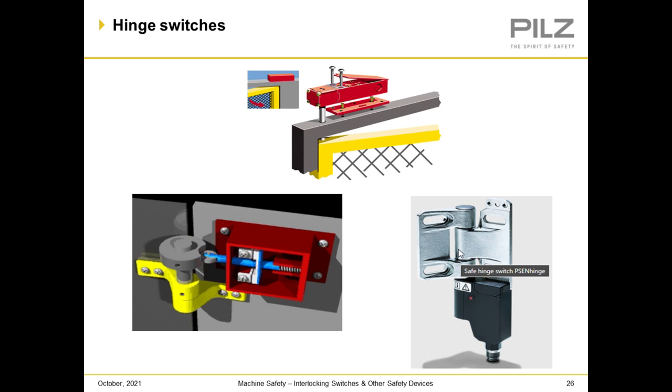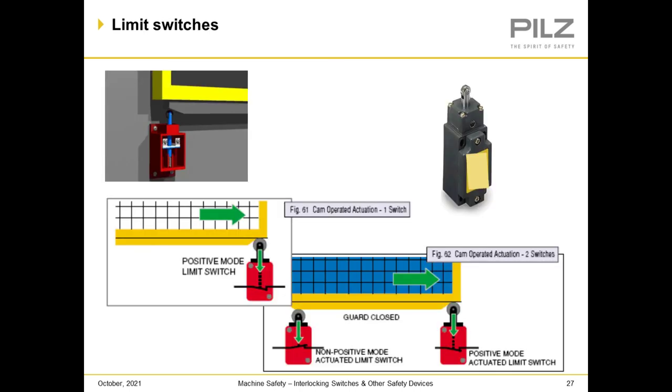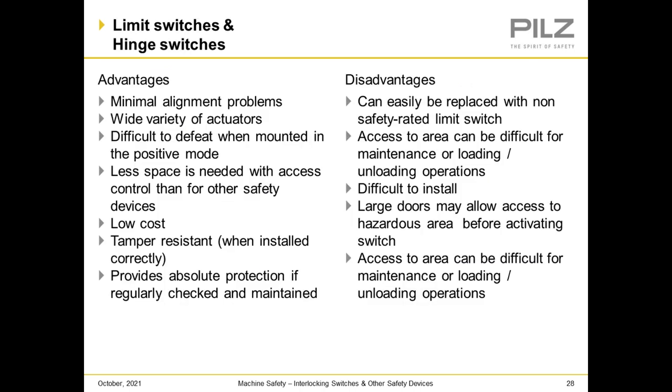Here are examples of HIN switches and limit switches, including how to set one up for a safe circuit. Advantages of limit switches and HIN switches: minimum alignment problems, wide variety of actuators, difficult to defeat when mounted in positive mode, less space needed, low cost, tamper resistant when installed correctly, and provides absolute protection if regularly checked and maintained. Disadvantages: can easily be replaced with a non-safety-related limit switch, access to the area can be difficult for maintenance or loading and unloading operations, difficult to install, and large doors may allow access to the hazardous area before activating the switch.